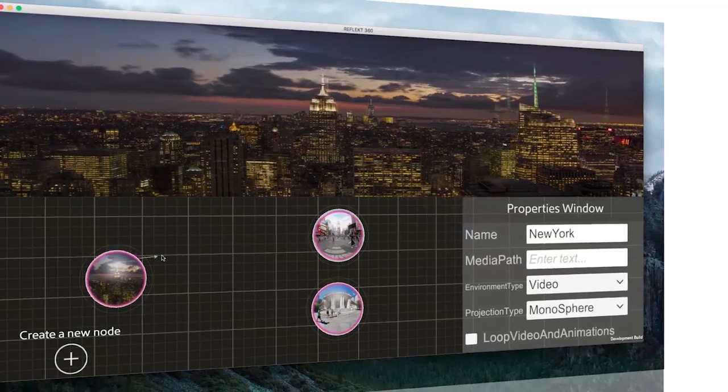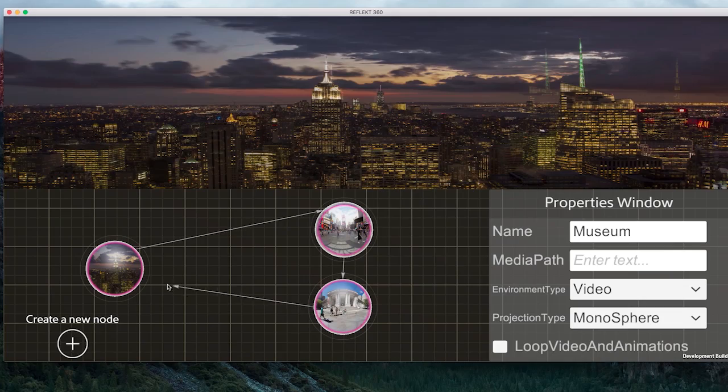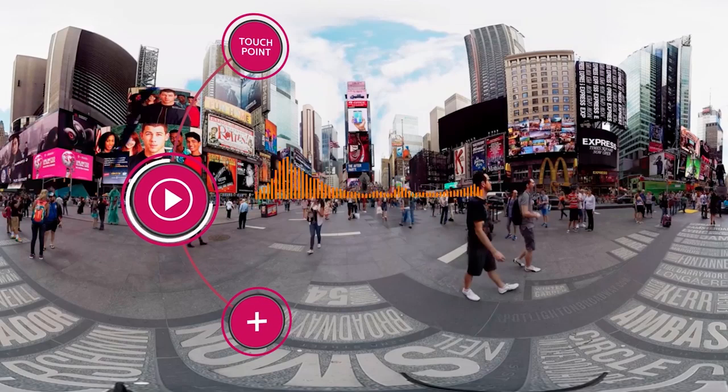Import your photos and videos and create your interactive storyboard. Make it immersive by connecting your touch points together. It can be audio, video, or even teleport you to the next scene.